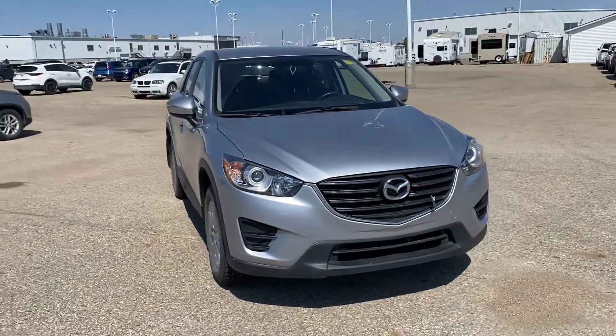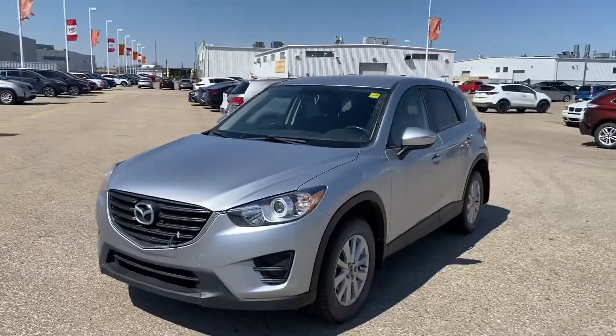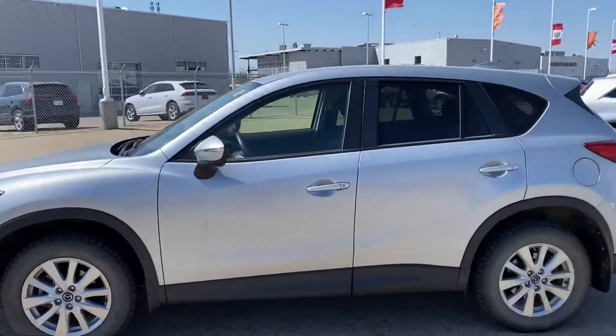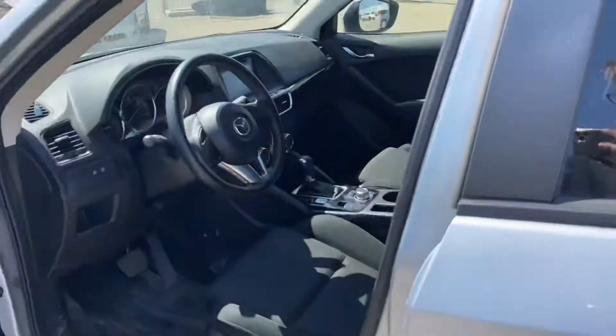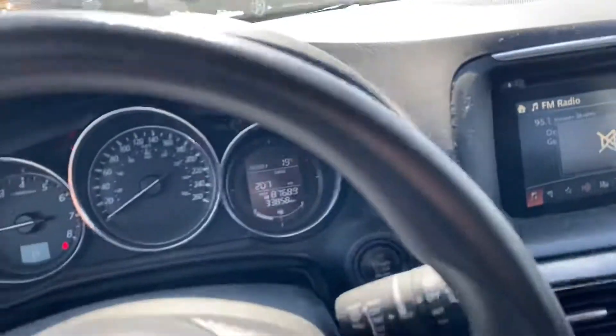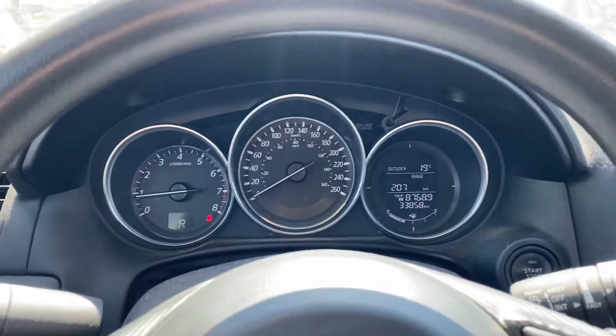Here's a quick walk-around video of the 2016 Mazda CX-5 — it just traded in. It comes with remote start on the key fob. Hopping inside, you can see on the odometer only 33,000 on the clock.